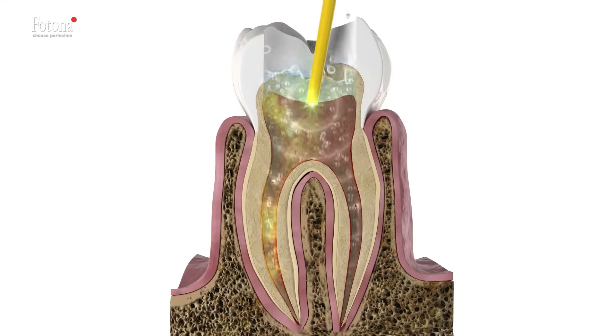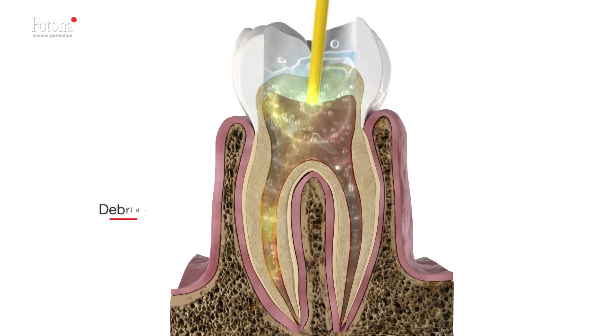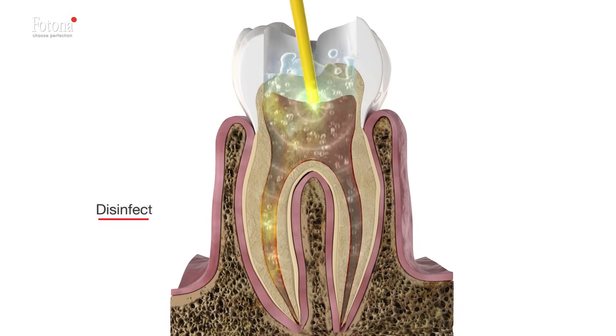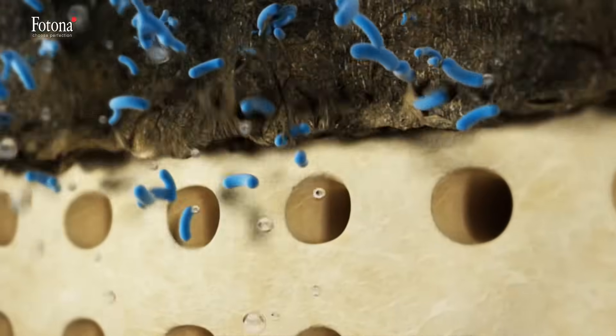Photona's SSP and Sweeps technology successfully addresses the major goals of endodontic treatment: to clean, debride, and disinfect anatomically complex root canal systems, including lateral canals and dentinal tubules.